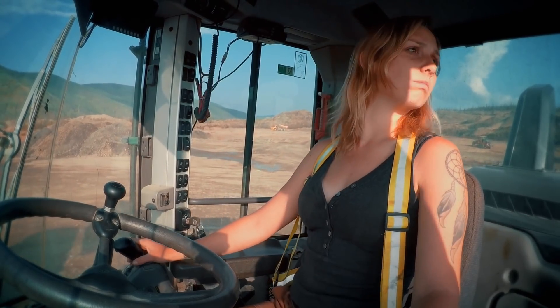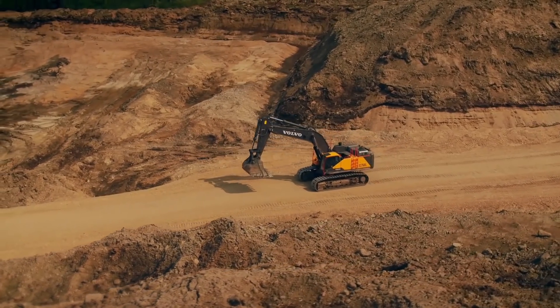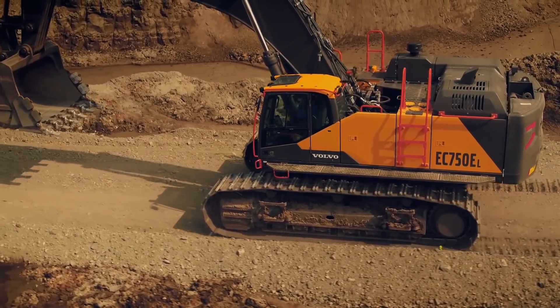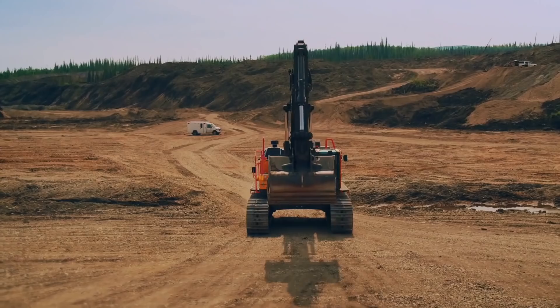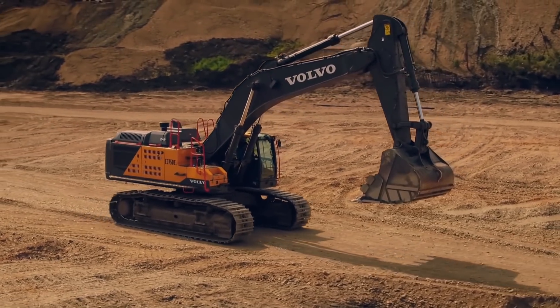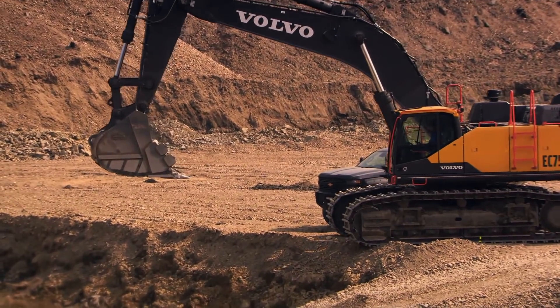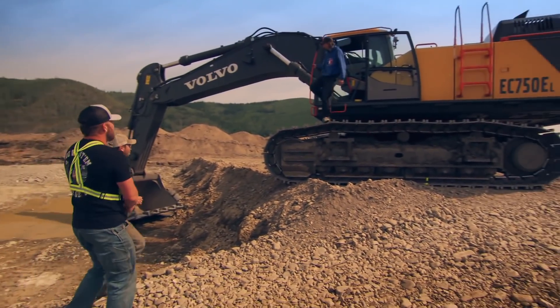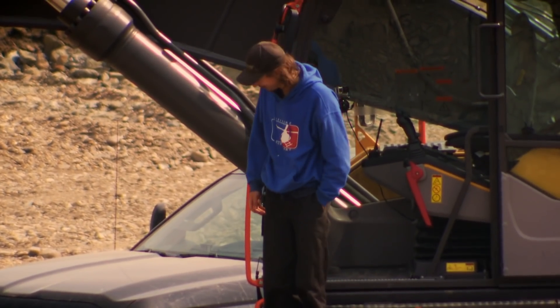What the f*** is that? Holy f***. This is a 750, one of the newest hoes out. I ordered it this spring when I knew we'd have a lot to do this year, and it's got a big bucket and a lot of power behind it, so it's really going to help us move a lot of dirt. Look at the size of that f***ing thing. The bucket is massive. It's big. Holy Christ. That's insane.